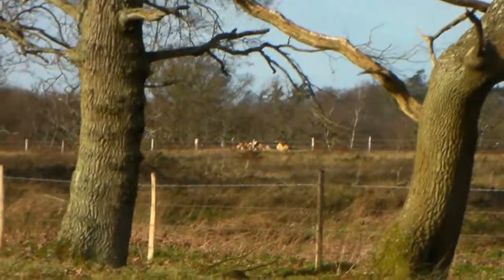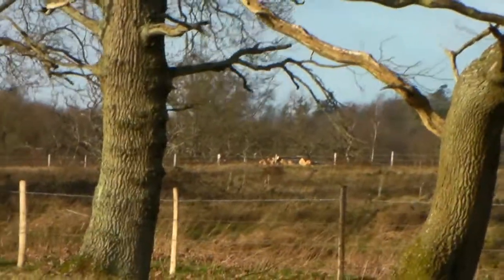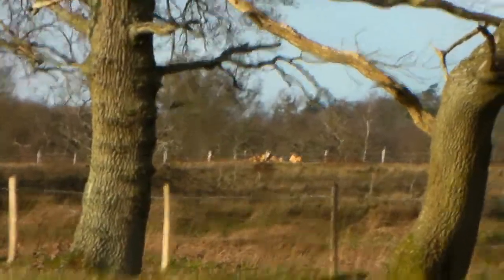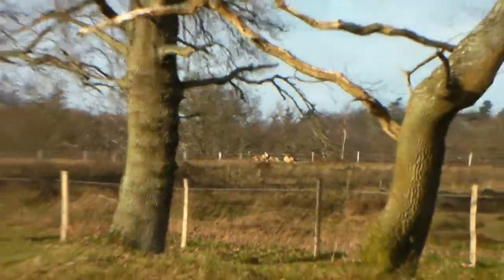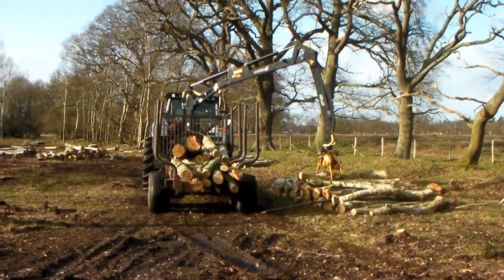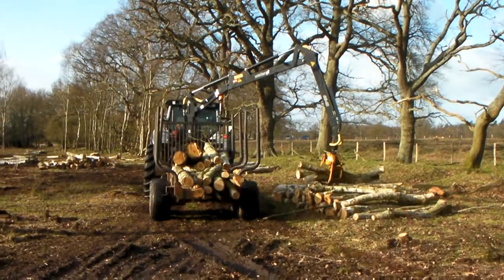That stacked timber will then have a lorry pull up alongside it — the type you see driving down the motorway full of logs — and it will extract them from the site, and so the whole process finishes. And that's forwarding timber off of Foxleast Meadows SSSI in 2012.